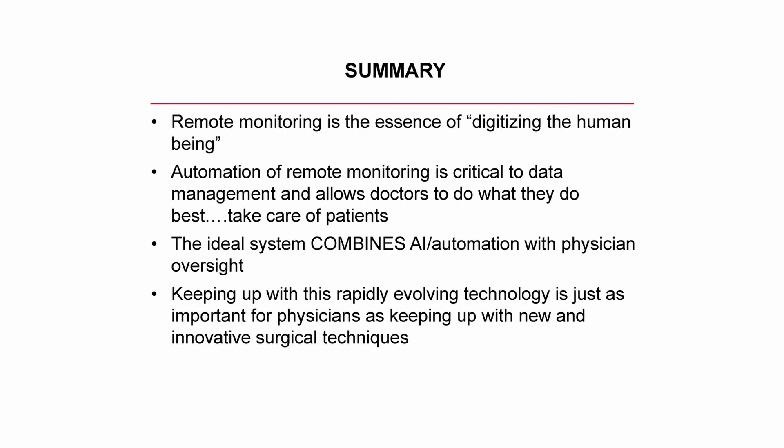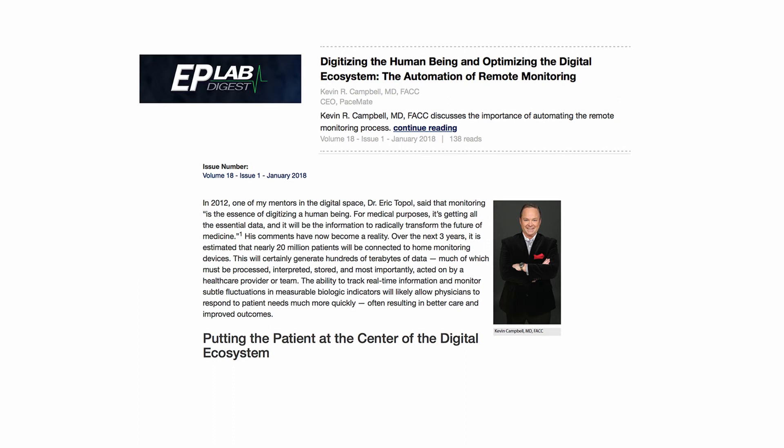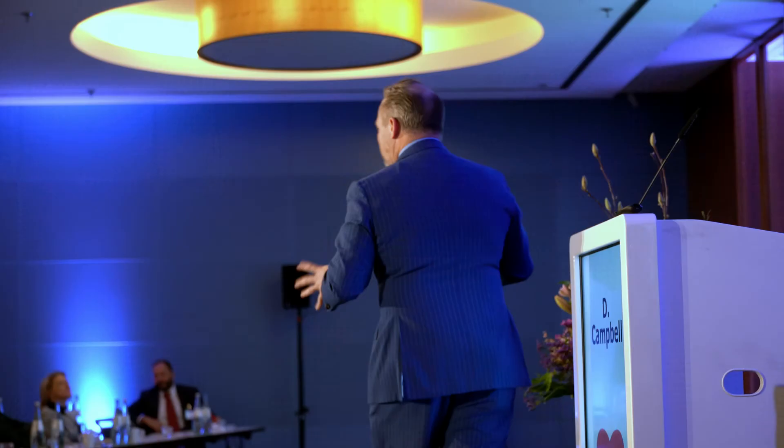When we automate remote monitoring, it allows us to do what we do best — not that lengthy paperwork. We get to be doctors, go care for patients, visit with patients on the wards rather than signing charts. The ideal system combines doctors and robots together. We go back to those last two V's: is this valuable data, and is it valid? I also wrote an article called 'Digitizing the Human Being,' and we're going to be published in the Journal of the American College of Cardiology on social media use for cardiologists and how it can impact heart failure care.